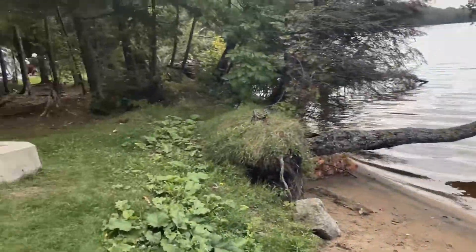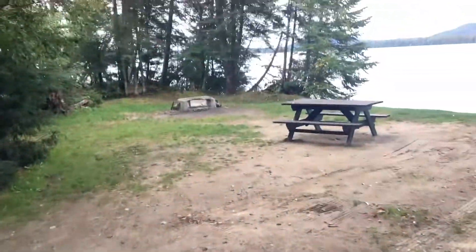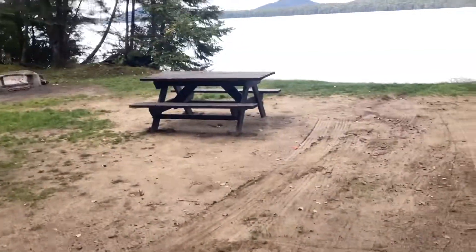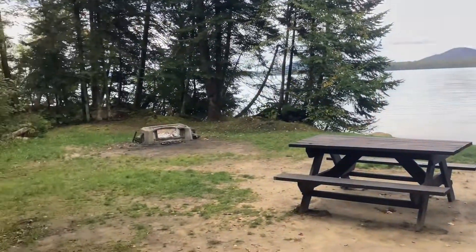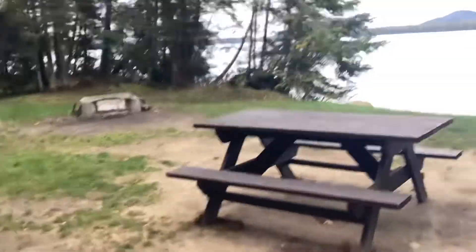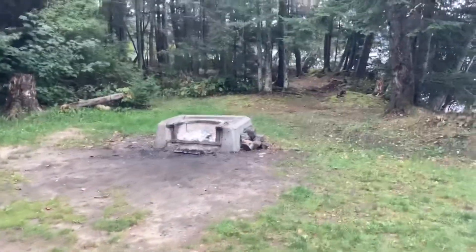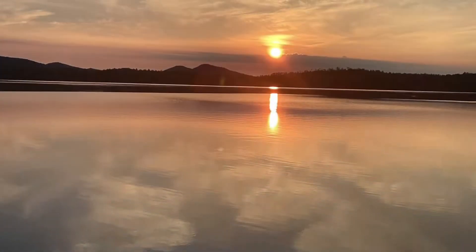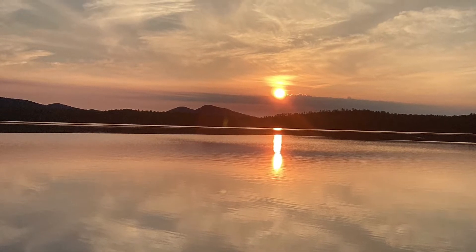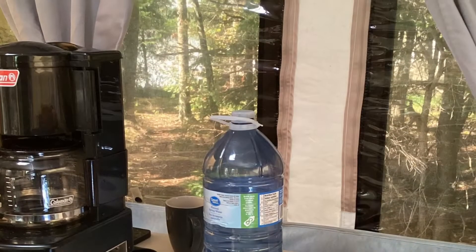You got neighbors right there. It's 161. Nice site. Pretty private.